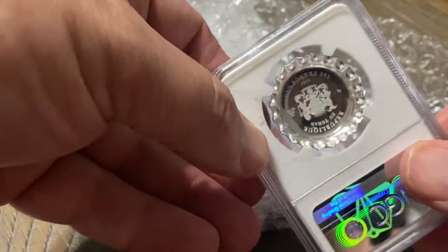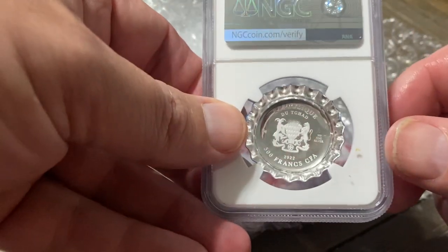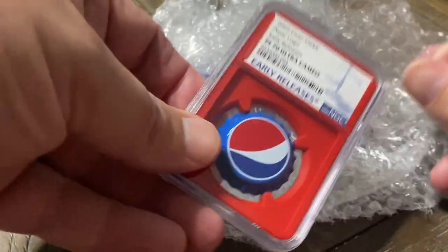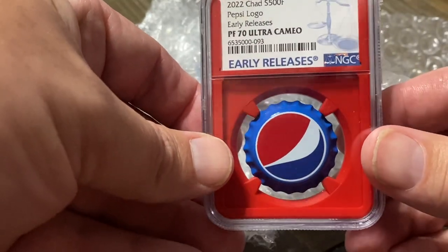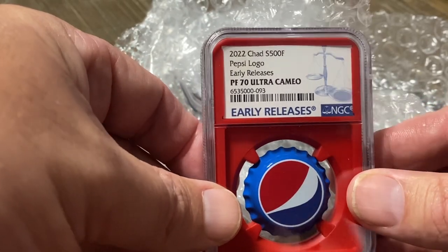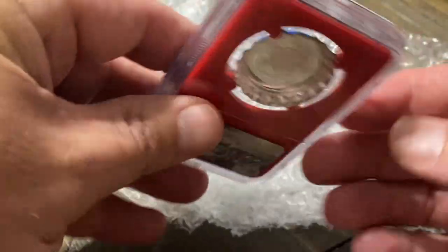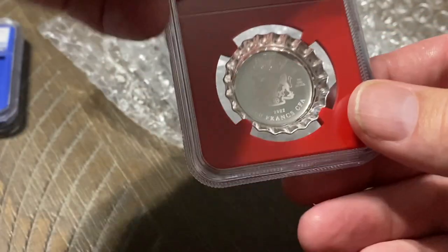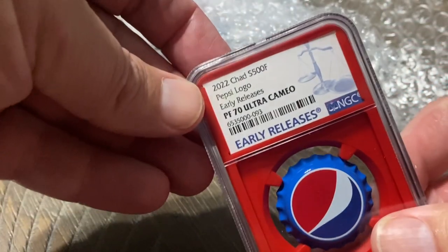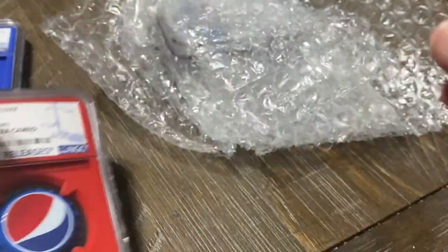I also managed to pick up a couple of other ones of the newer bottle cap. So all of these are PF70 Ultra Cameo. Look at that one, that one's really cool too. This is the logo that we pretty much see today. They're all 2022s and they're all Ultra Cameos. Look at that, how nice that is. Super duper nice. Let's pull out that last one there — they're all 70s.